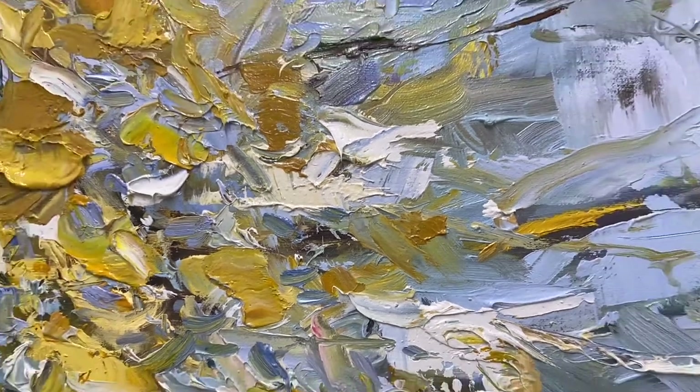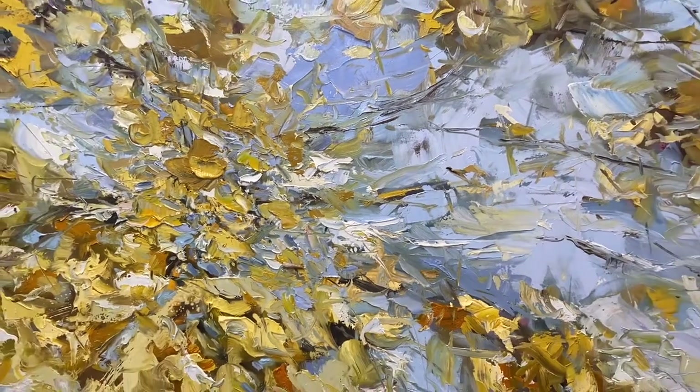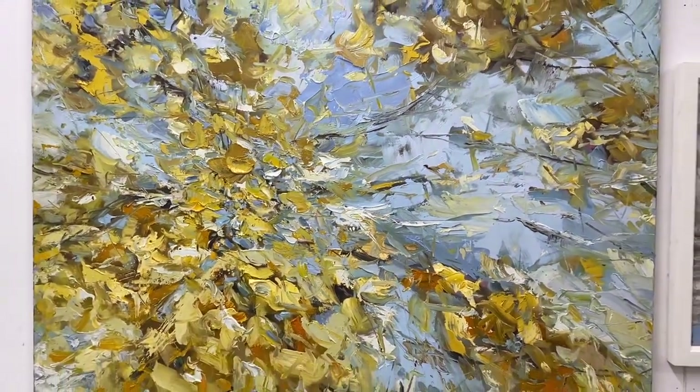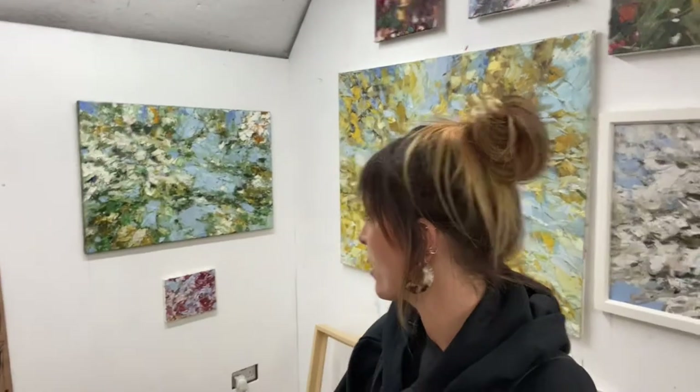From further away the paintings often look quite resolved. They look lively — you can vaguely see or imagine what it is I'm trying to depict. You can probably think, oh there's a bit of sky, there's a bit of blossoms, there's some branches, it's a tree.